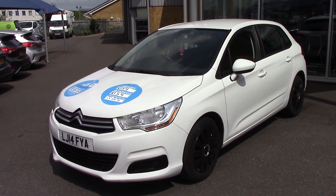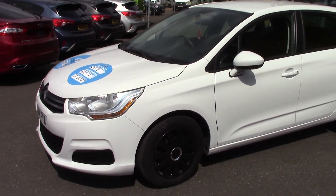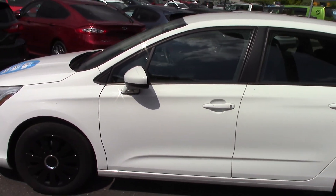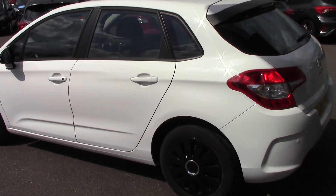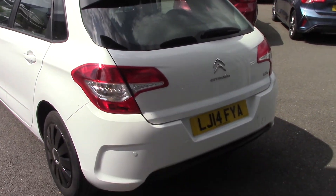Hello and welcome to Pilgrims. Today I'm going to show you around this Citroen C4. This is a 1.6 diesel HDI with 32,000 miles on it. At this age, obviously, low emissions — it's only 104 grams, which is £20 a year tax, so on a 2014 we're still on a low tax, which is good.